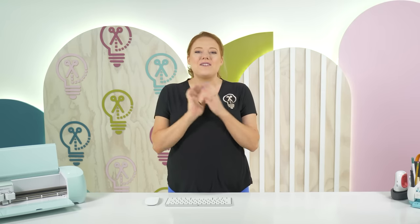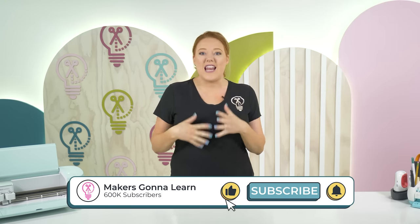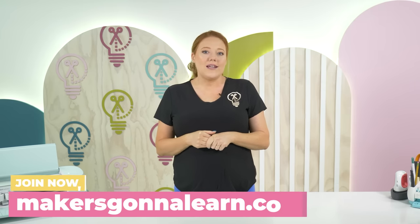Hey friends, welcome back to the Makers Gonna Learn YouTube channel. We are back with you guys for another Temu video. Everybody on the internet is obsessed and we are going to bring you guys all of our favorite shopping hacks and tips today that we have been using every time that we shop on Temu. If you're not familiar with Temu, we have a video linked below and you can kind of get up to speed. Basically it is a very cheap shopping platform where you can find things like craft supplies, clothing, organizational items, and all of the above. Stay tuned and you're going to learn all of our favorite shopping hacks whenever we shop on Temu.